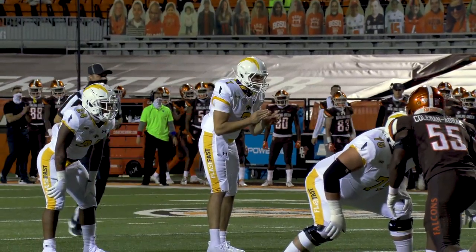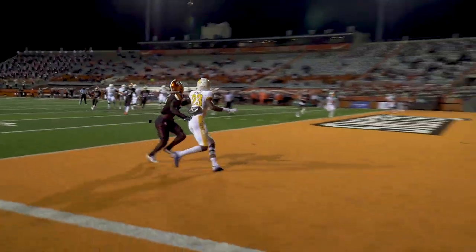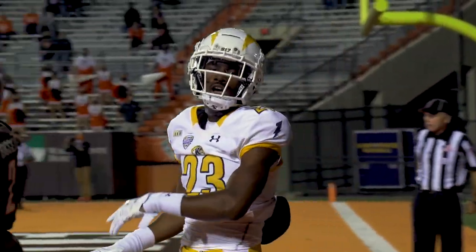Fourth and one from the 10. Out of the shotgun, drop back to throw, looking at the end zone for McCoy — he went up and he made the catch. Touchdown Kent State, Isaiah McCoy, on the opening drive of the game.